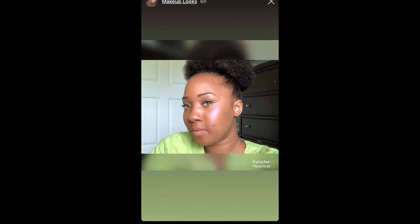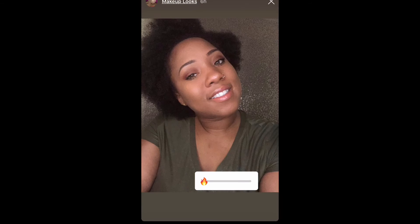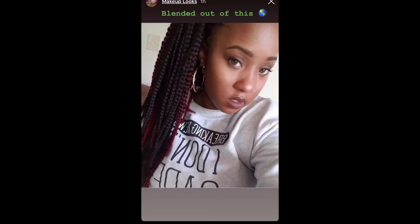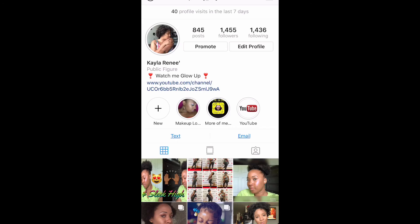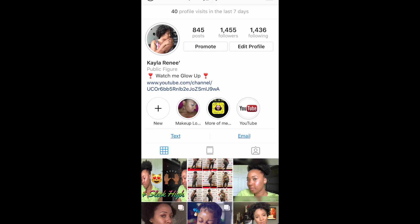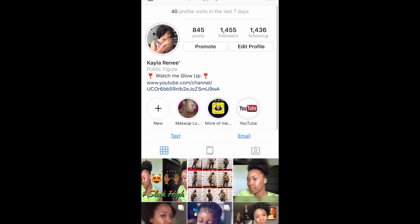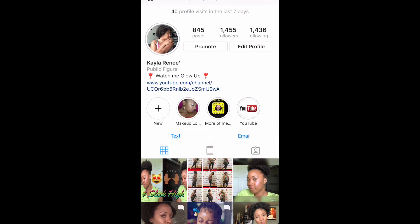A few of them you didn't see me put on there because I added them before I did this video, but that's how you guys utilize your Instagram highlights. You can do videos as well. I also have 'More of Me' — that's just more of my social media platforms, make sure you check that out. If you like content like this, let me know in the comments below. Thanks for watching, and if you're not already subscribed, go ahead and do that now. Thanks guys, I love you, bye!